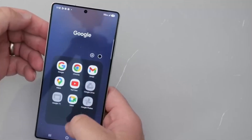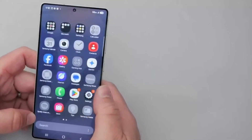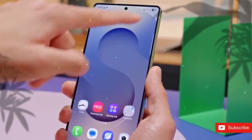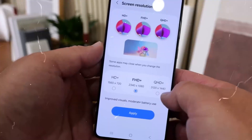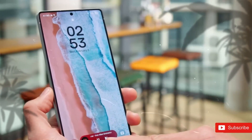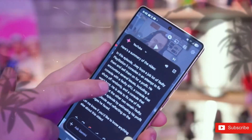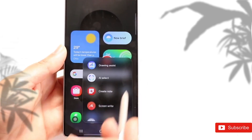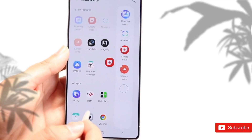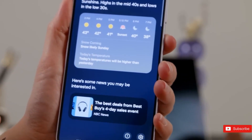The S26 Ultra exemplifies a design philosophy focusing on evolution rather than revolution. By bringing modest updates — such as improved ergonomics, a slimmer profile, and superior materials — Samsung has developed a smartphone that feels both familiar and fresh. These refinements ensure that the S26 Ultra caters to long-time customers of the S25 Ultra while also enticing new consumers, mixing innovation with continuity.